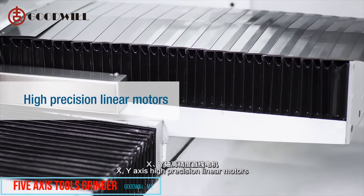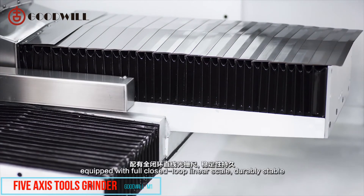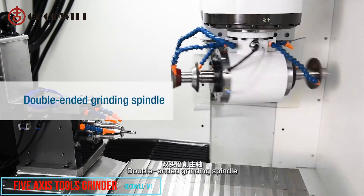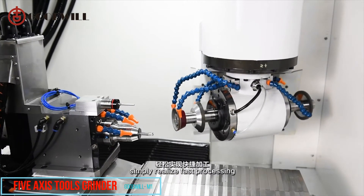XY-axis high-precision linear motors are equipped with a full closed-loop linear scale, making them durably stable. The double-ended grinding spindle simply enables fast processing.